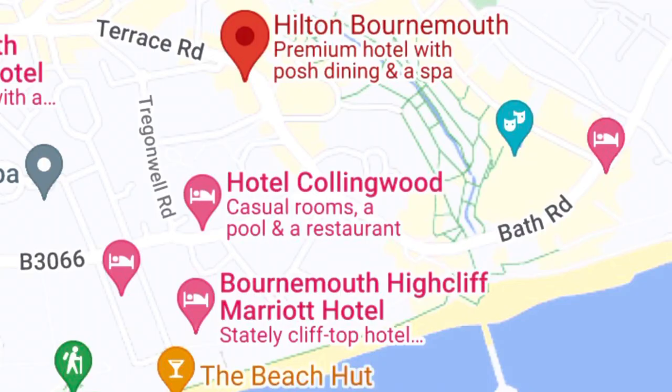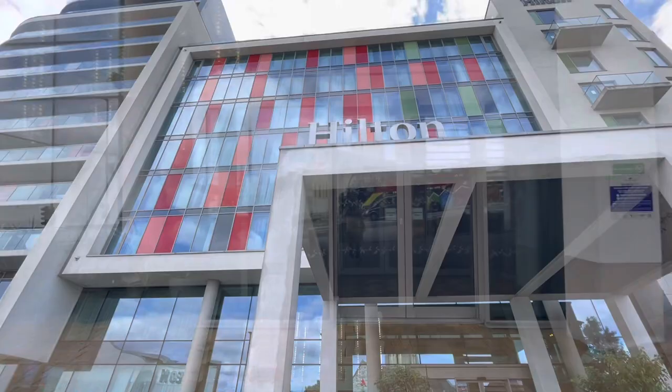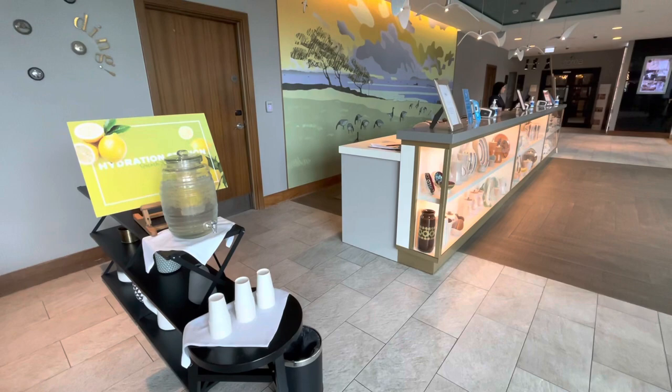The Hilton Bournemouth is just a stone's throw away from the city centre with all its quirky shops, restaurants, bars and parks, and no more than a 10 minute walk from the beach. Parking is available adjacent to the hotel for £12 per night, rising to £14 on a Friday and Saturday, payable on arrival.